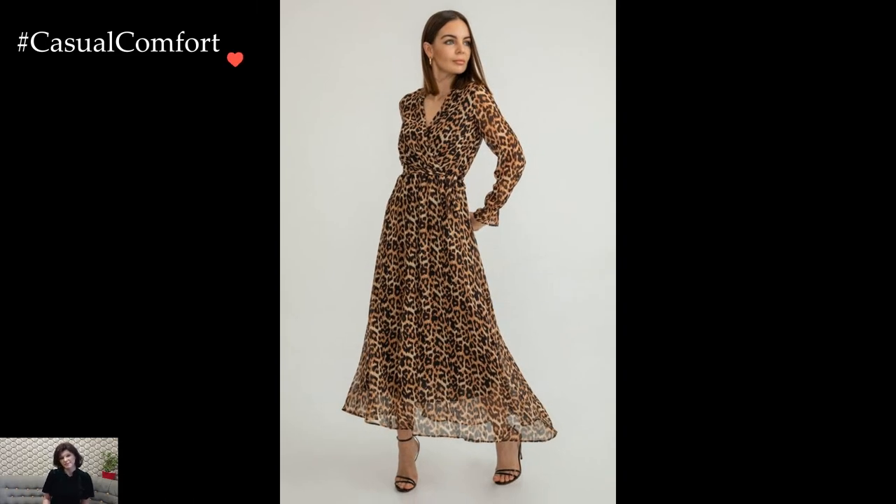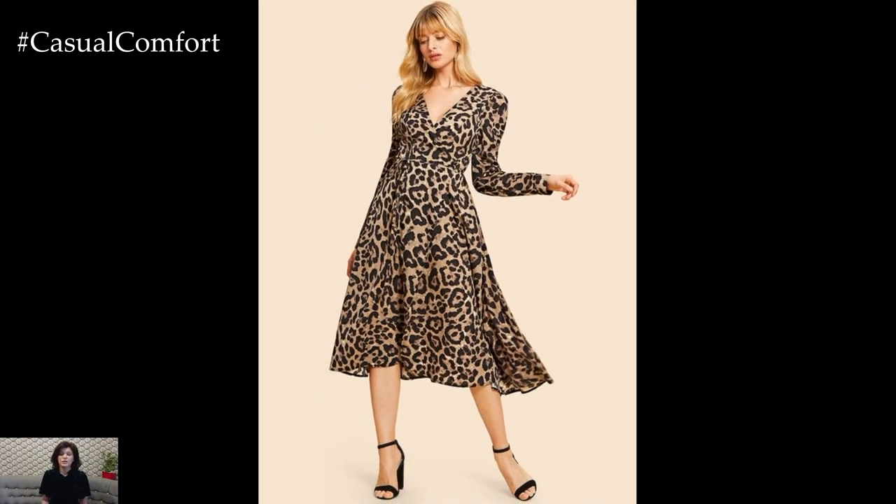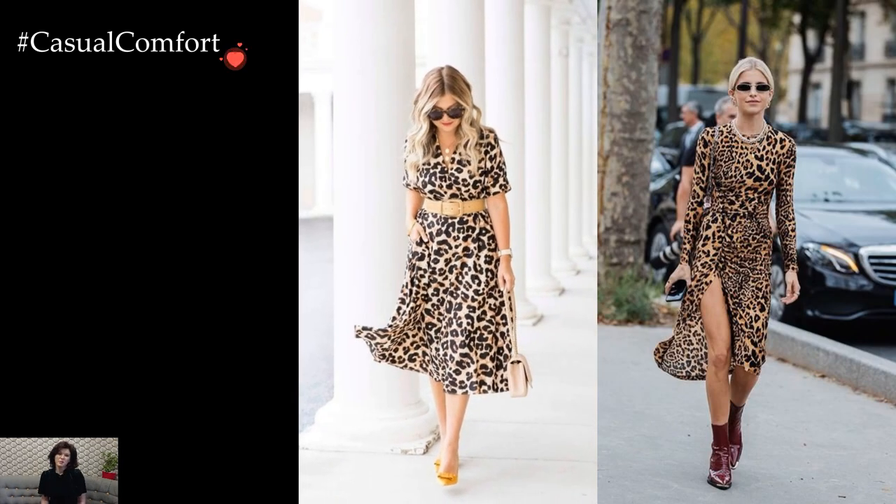Leopard print dresses also offer a canvas for expressing individual style through silhouette and fit. A fitted leopard print dress accentuates curves and exudes a sultry confidence, while a loose, flowing silhouette provides an effortless and relaxed elegance. The adaptability of the print allows individuals to choose a style that resonates with their personal aesthetic.